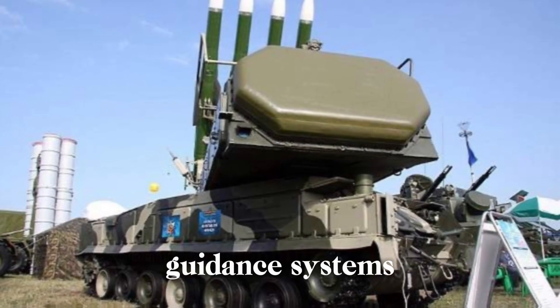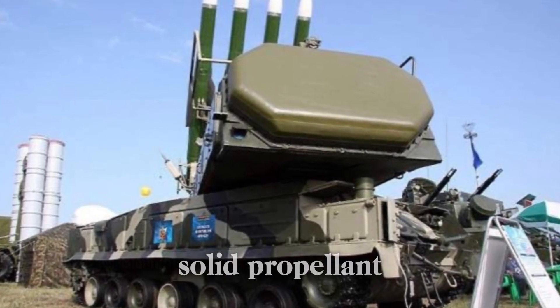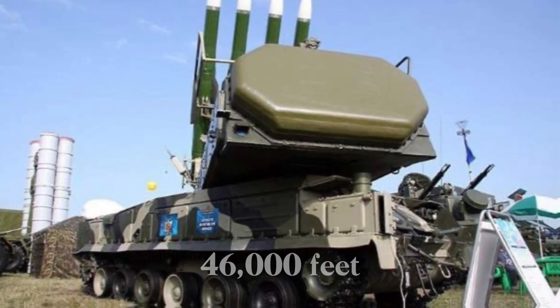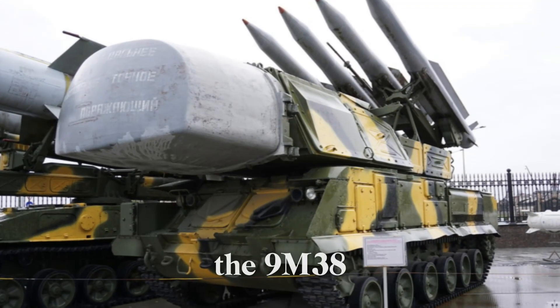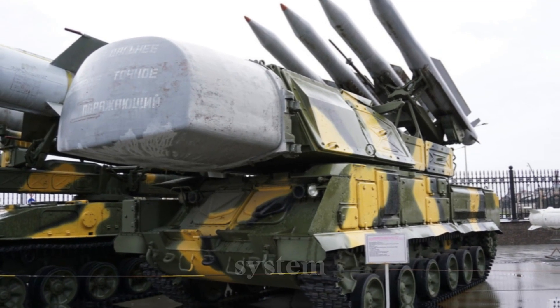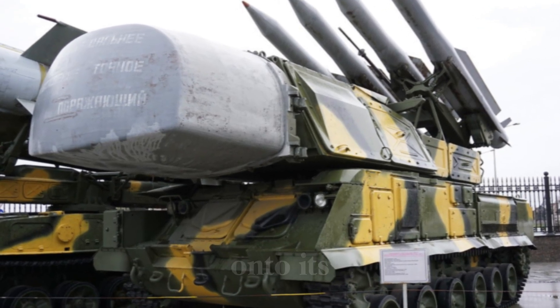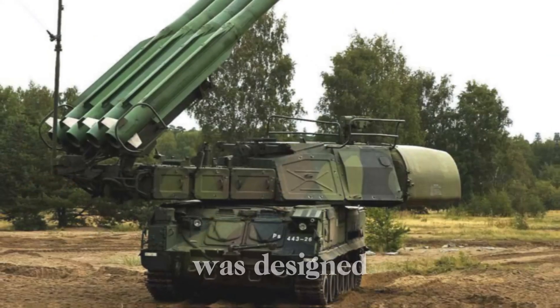The missiles themselves featured a sleek design and advanced guidance systems. Each missile was powered by a solid propellant rocket motor, capable of flying up to 20 miles and reaching altitudes of 46,000 feet. The 9M38 missile, which was the core of the Buk system, was equipped with a radar homing guidance system allowing it to lock onto its target with incredible accuracy.